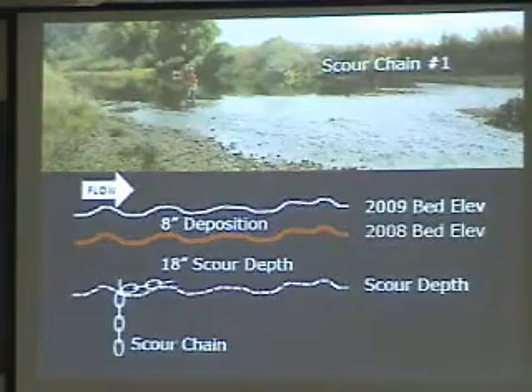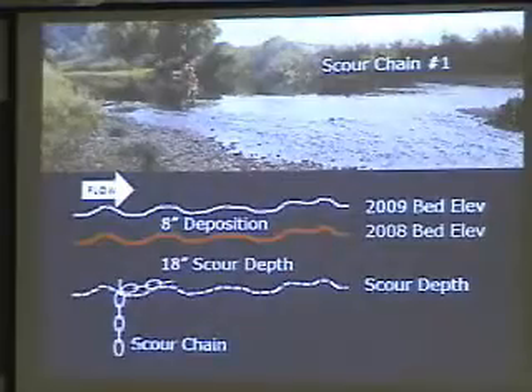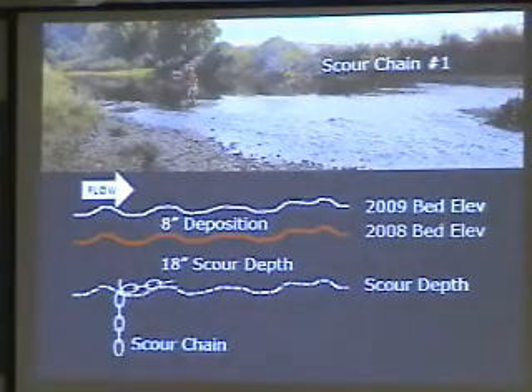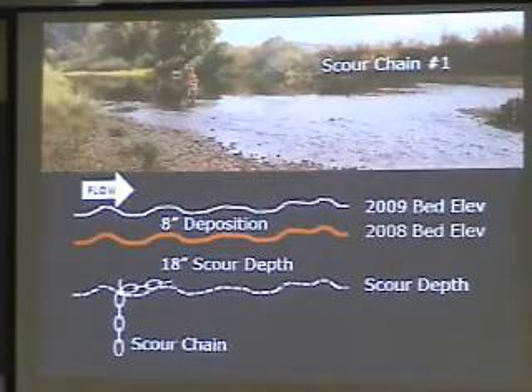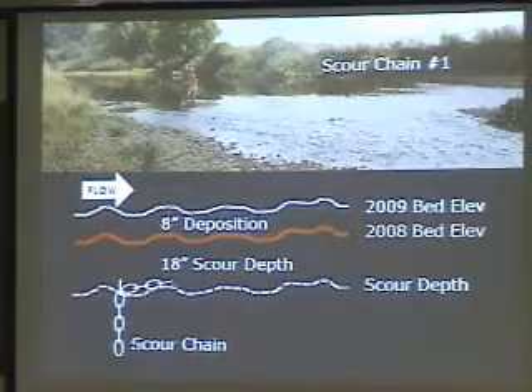In this case they will scour 18 inches, so if you were out there during a storm event the bed would have been 18 inches lower. But then as the storm started to tail off, the material from upstream that was in suspension and moving down starts to fall out because you don't have enough energy to keep it moving.